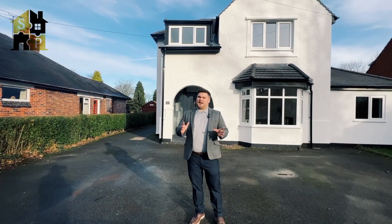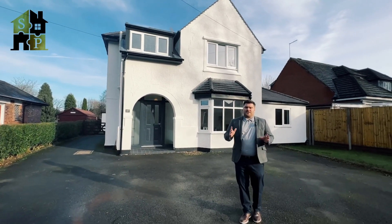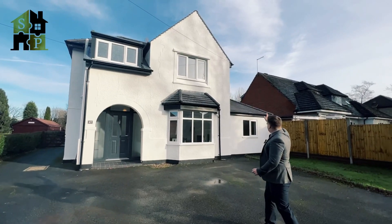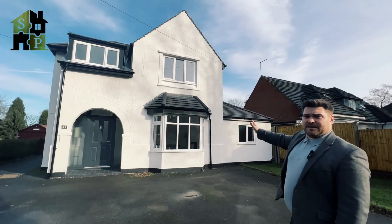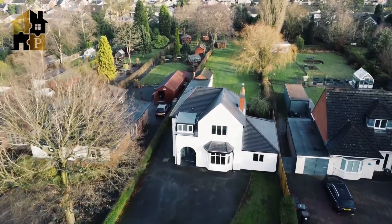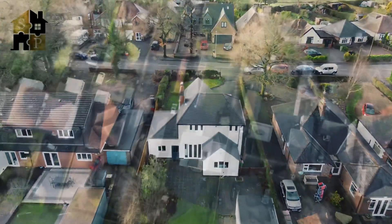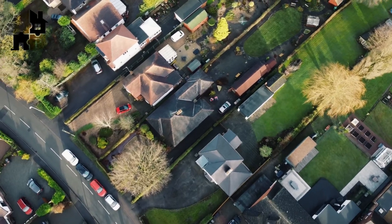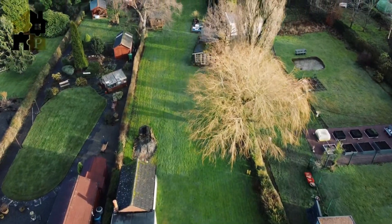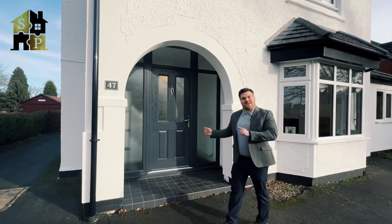The property is situated on Blackwood, which is a really popular road within Colville. It's a three to four-bedroom detached family home. It does have plans accepted for an extension, which would make it a four-bedroom detached house with an ensuite. The property is available on the market now, so let's take a look inside.